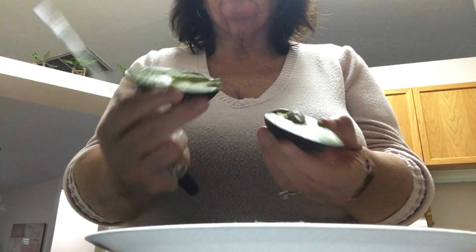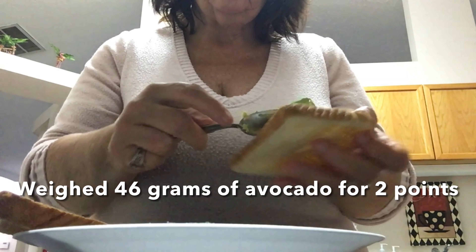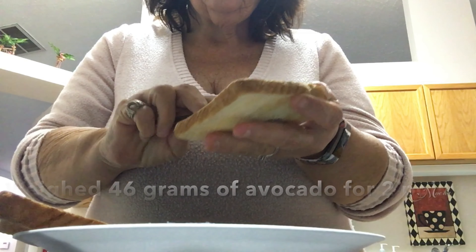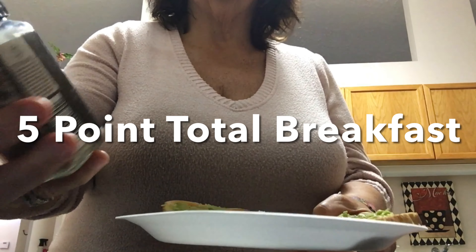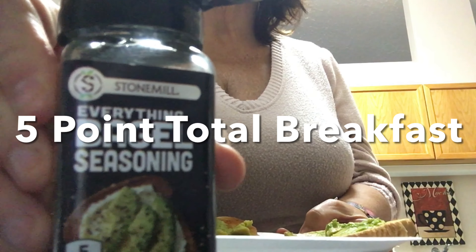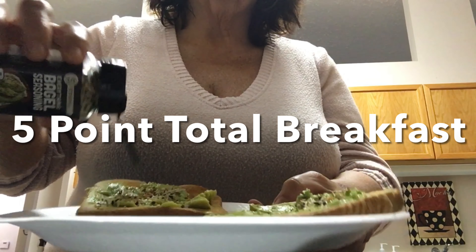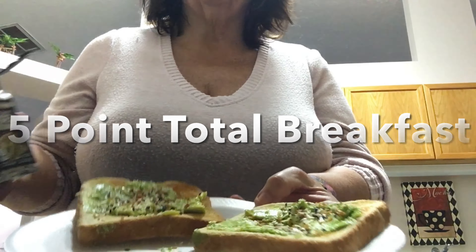I'm also making an avocado toast. I slice up the avocado and I weigh out the portions in grams — I only use 46 grams of the avocado and it's only two points. Then I like to put some everything but the bagel seasoning on the avocado toast. It is so yummy. And I use Nature's Own butter bread that is only three points for two slices.